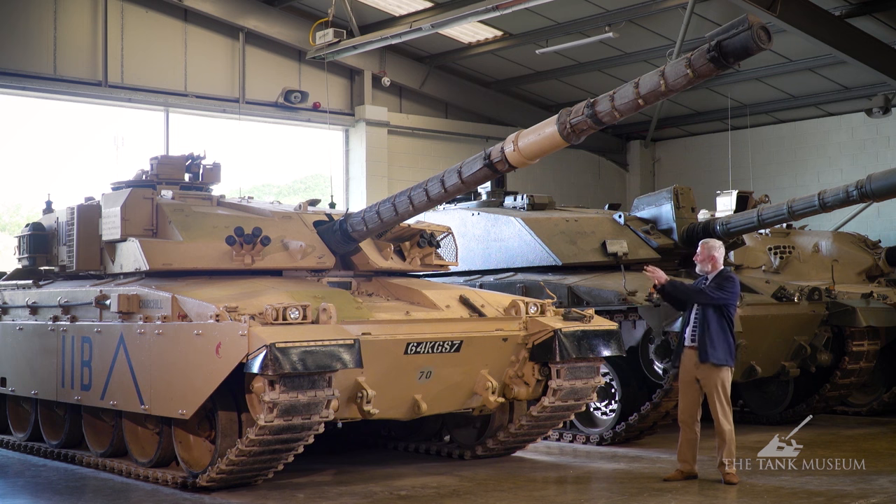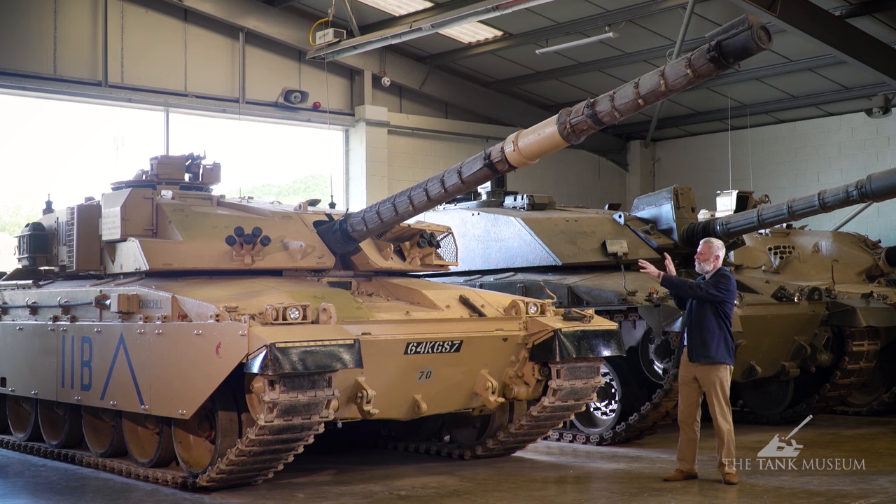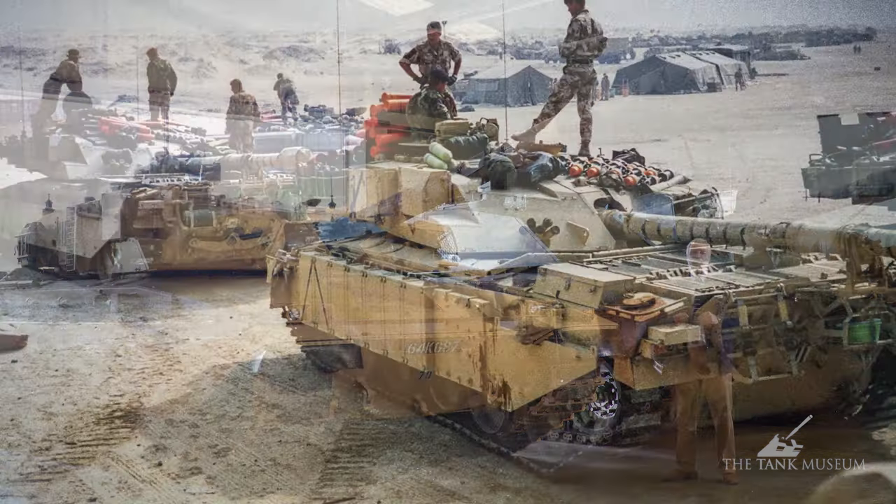When you look at a Challenger tank, what you're really looking at on the outside is a skin of Chobham armour developed into flat armour packs — which is why it doesn't have a rounded shape. There's another advantage to this faceted shape: radar deflection and stealth, since you shouldn't have right angles on the tank. Beneath that outer skin, the armour packs sit between inner and outer steel skins.